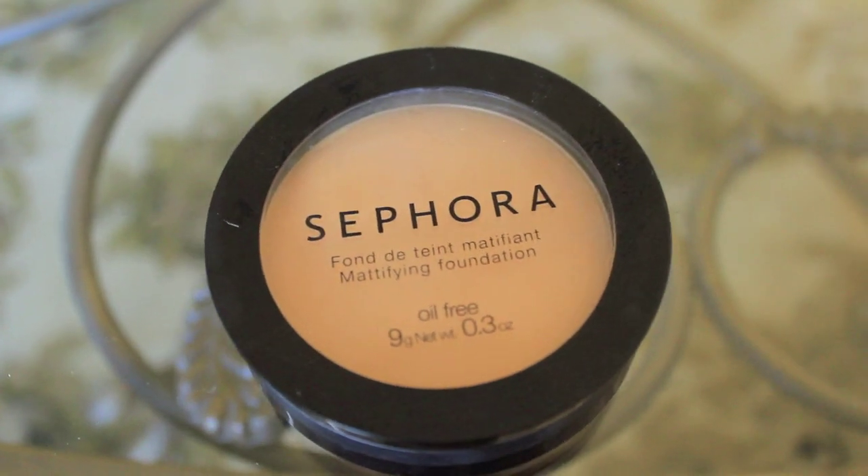For powder I use Sephora's mattifying foundation in medium beige, and I just swirl my brush around it and put it all over my face.